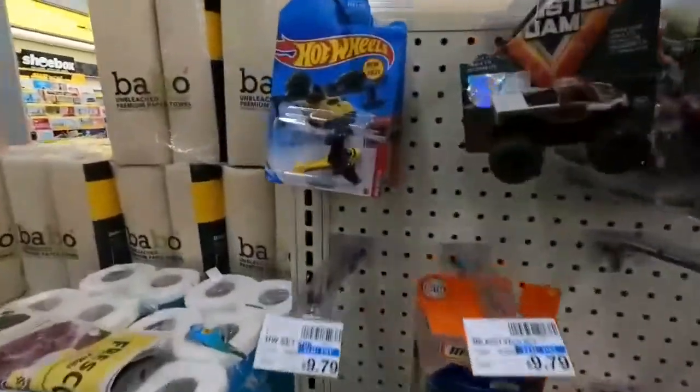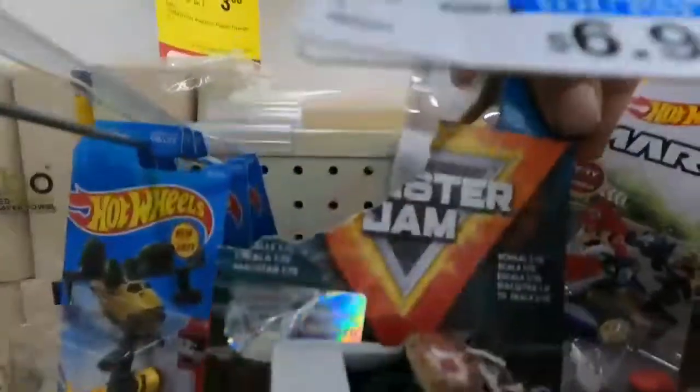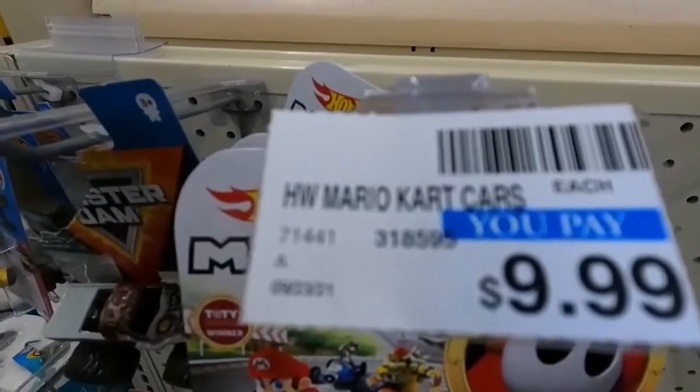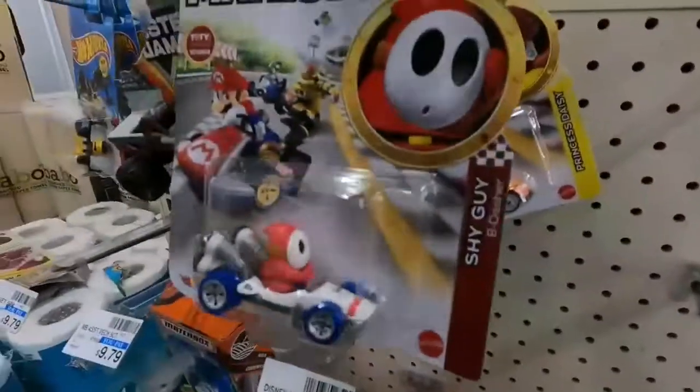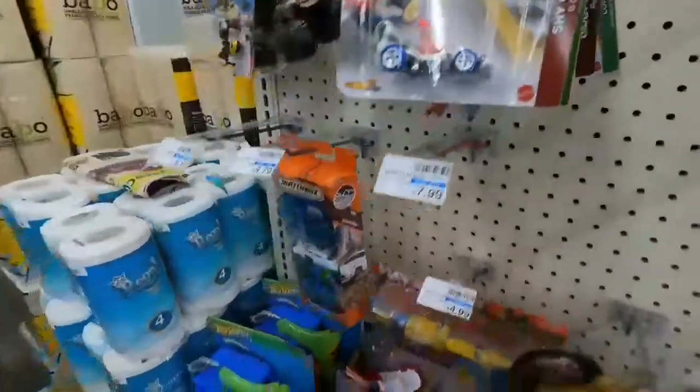So Family Dollar it is — and they literally have three Hot Wheels, a poorly destroyed Monster Jam. Wow, they want $10 per Mario Kart that I paid $5.34 at Target. We're not messing with CVS — let's get out of here.